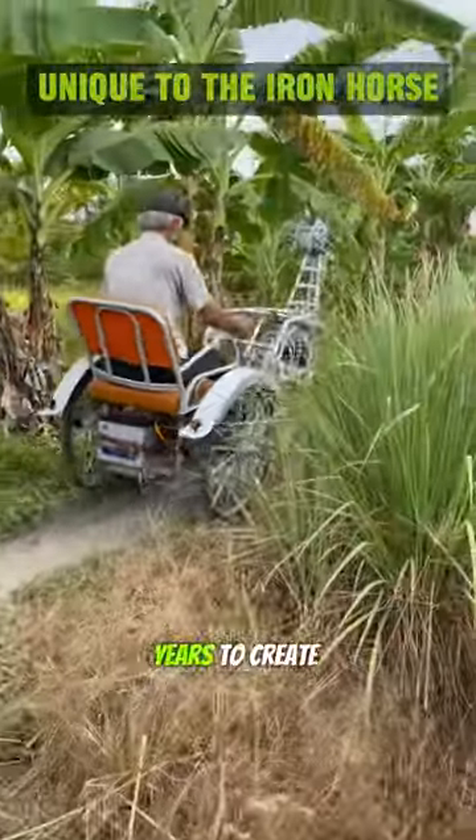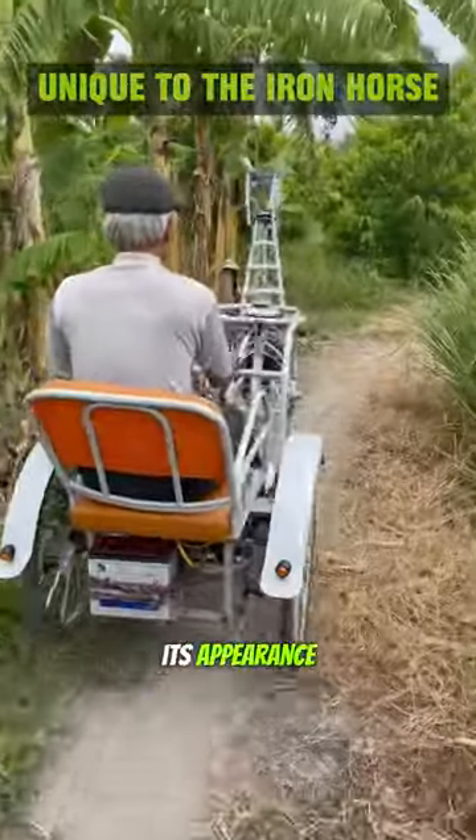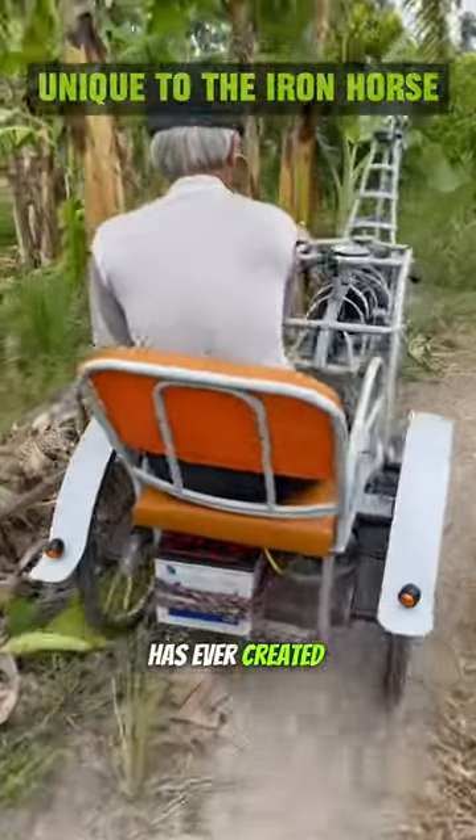The old man took nearly two years to create this unique invention. The horse has attracted attention for its appearance and its uniqueness, as no one has ever created anything like it before.